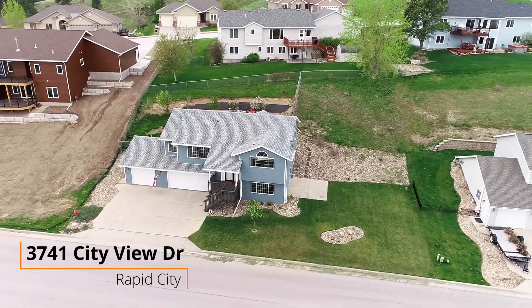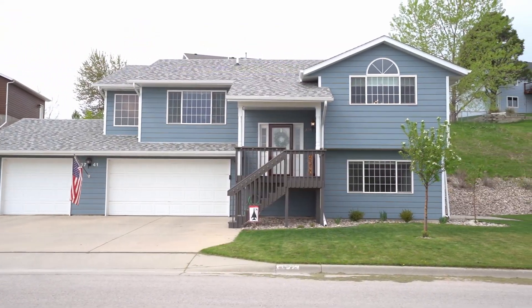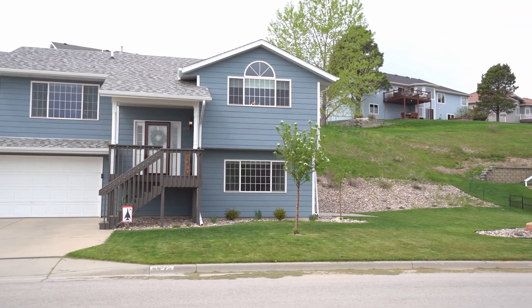3741 City View Drive, Rapid City. Welcome home to upscale living in the highly desirable Teresita Heights neighborhood.